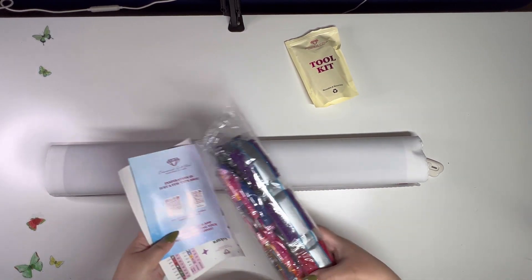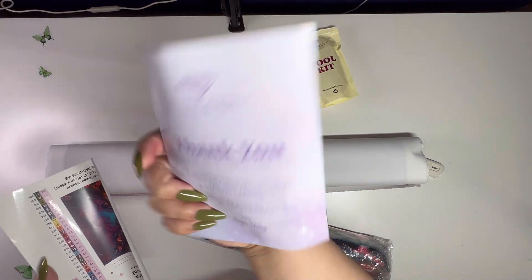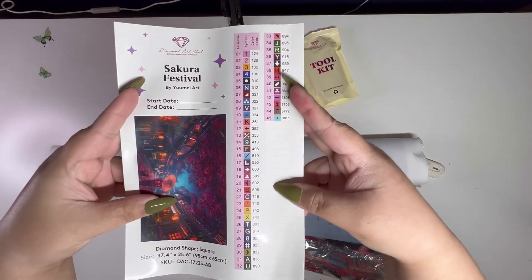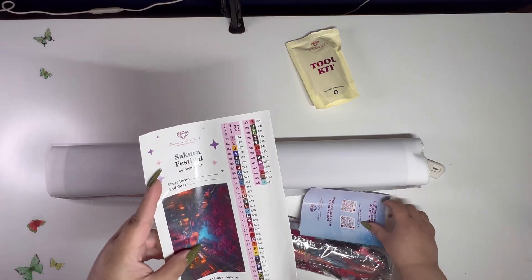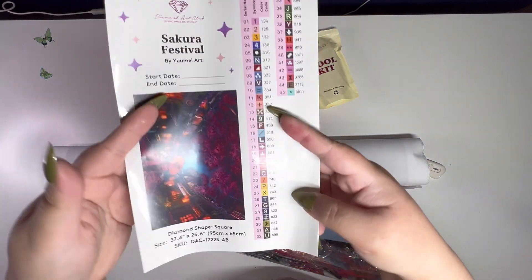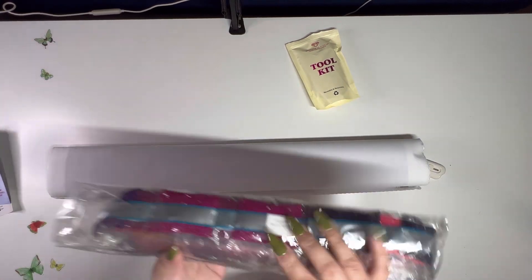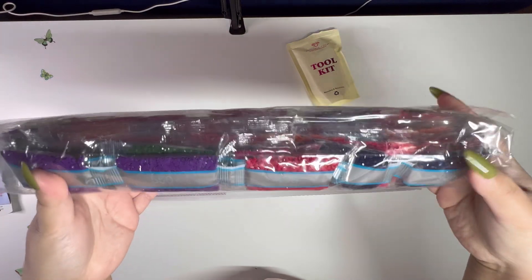This is the thank you card that comes with it, this is the sticker sheet, and this one has 45 colors. This is the full design if you want to see, and the size is 95 by 65 centimeters, so it's a big painting. And these are the drills — they look so pretty.